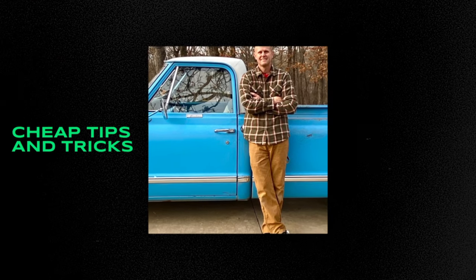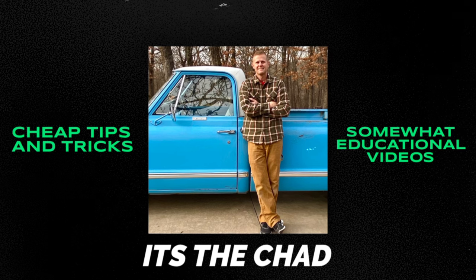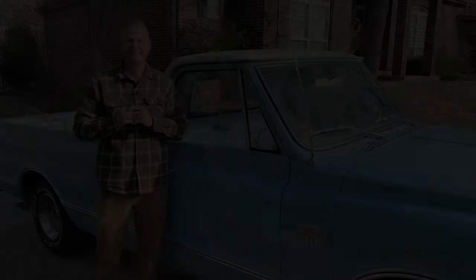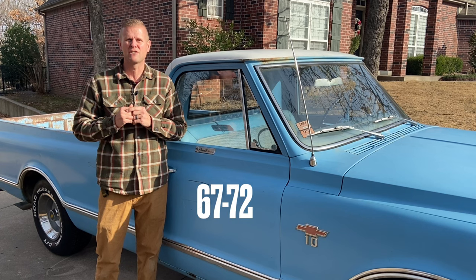Two more hours and we'll be there. Hey guys, it's Chad, and I know a lot of you guys already have a 1967 Chevy or GMC truck or you're looking to buy one.